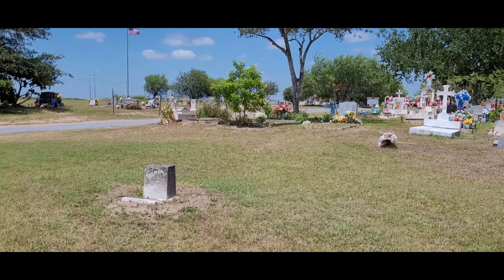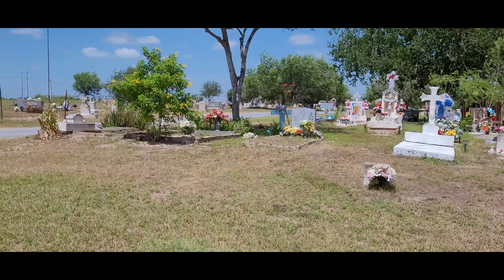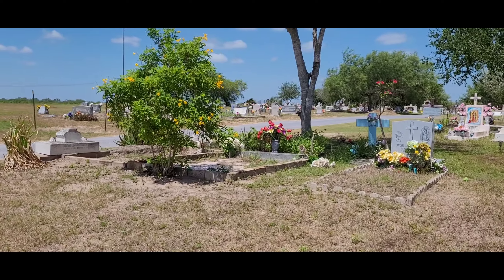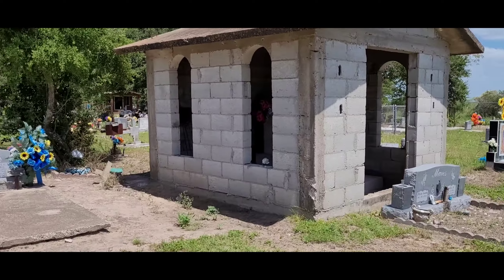There are two cemeteries that I couldn't find where they're located. I don't know how to use a GPS, so it sends me to places that don't have anything. One was a dead end.